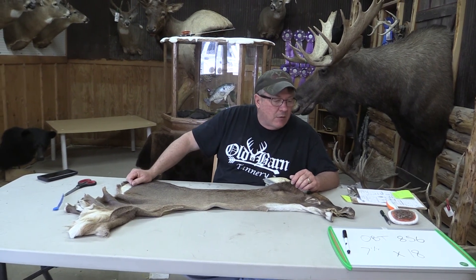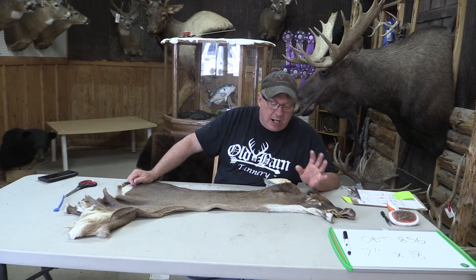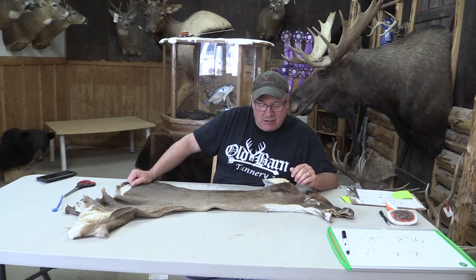This is Sam from Old Barn Tannery. We have for sale Whitetail Cape OBT 856. It is seven and a quarter by approximately 18 inches. We grade everything here, and we're going to grade this as just a commercial.